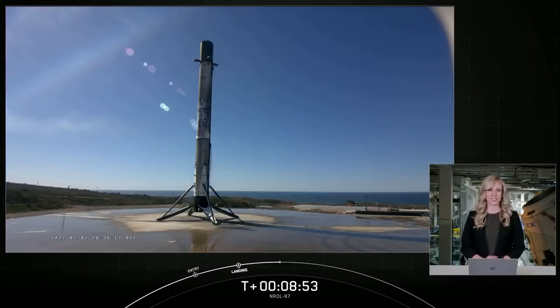We would like to thank the NRO for entrusting us with today's launch, and a special thanks to the range and the Federal Aviation Administration for licensing support. For all those tuning in, thanks for watching, and we'll see you tomorrow for our Starlink launch. Thank you.